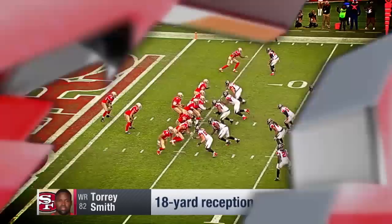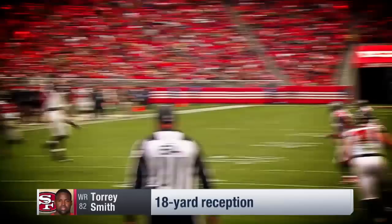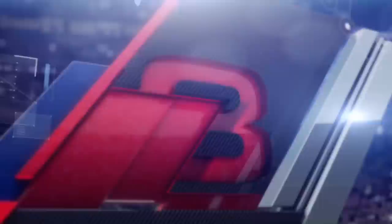Gabbard to throw and does. Did he hold on? Yes, and he stayed in bounds. Torrey Smith with an adjustment on the catch. Look at that catch — one-handed. Talking about the guys letting them down today. That was a nice back shoulder catch.